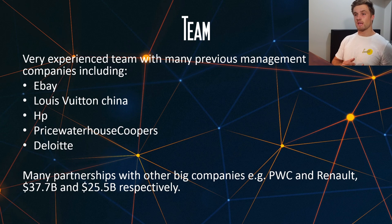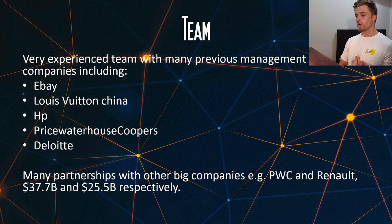So the team. VeChain has a very experienced team with many previous management roles in big companies, including eBay, Louis Vuitton China, HP, PricewaterhouseCoopers, and Deloitte. They also have many partnerships with other big companies. Just to name two of those partnerships, the first one is PricewaterhouseCoopers, which is a $37.7 billion company, and Renault the car company, which is actually $25.5 billion. So some really big companies that they're dealing with.